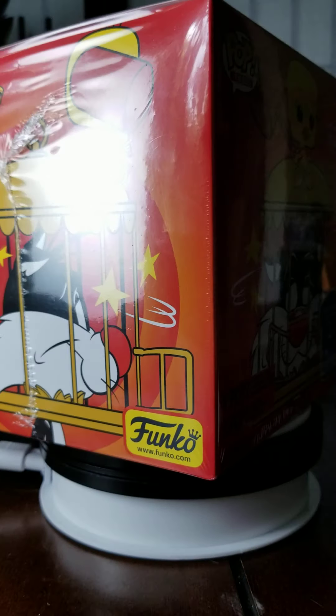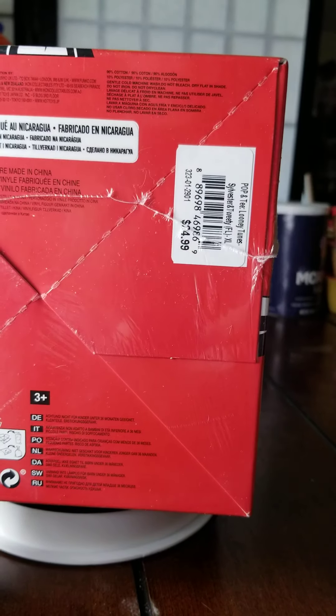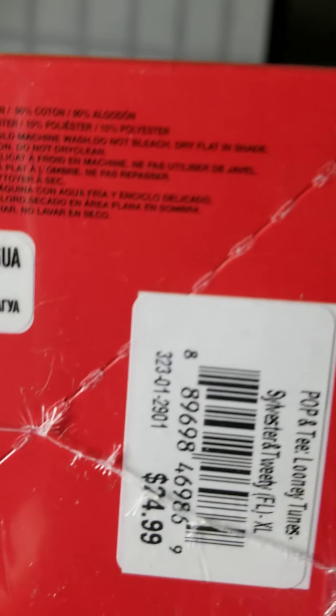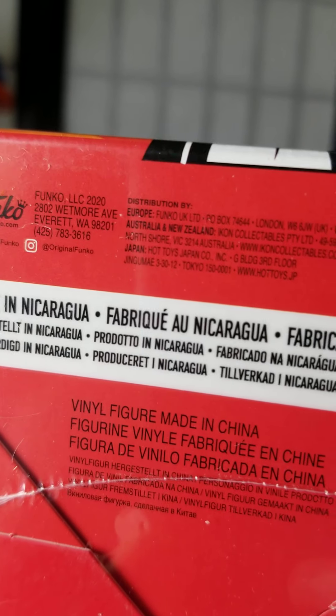Let's get this guy unboxed. The bottom of the box is at a really square angle, so it's hard to actually grab onto. There's a barcode if you want to see that. Let's get this guy unwrapped and see what the inside looks like.